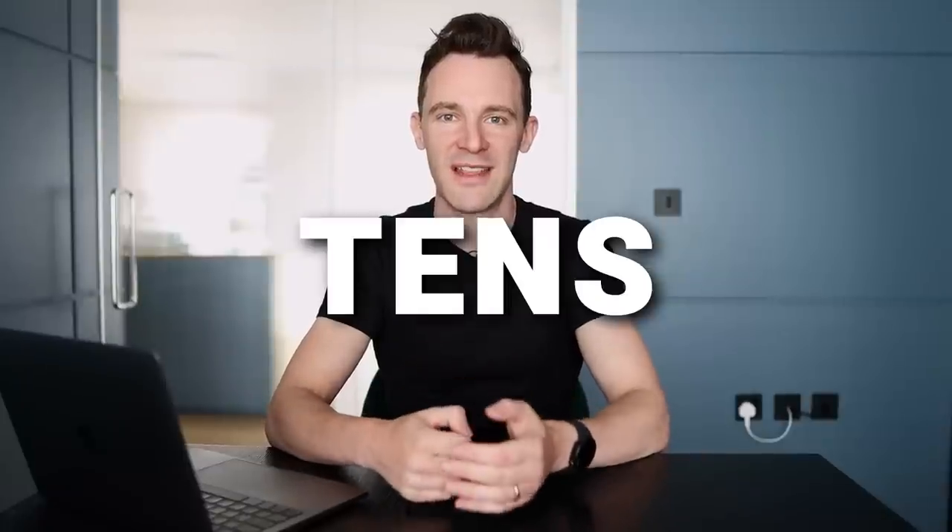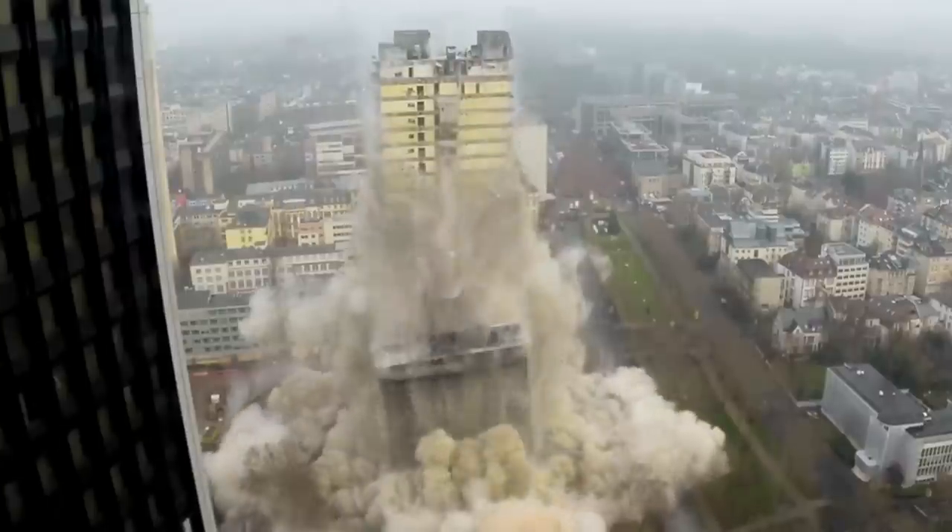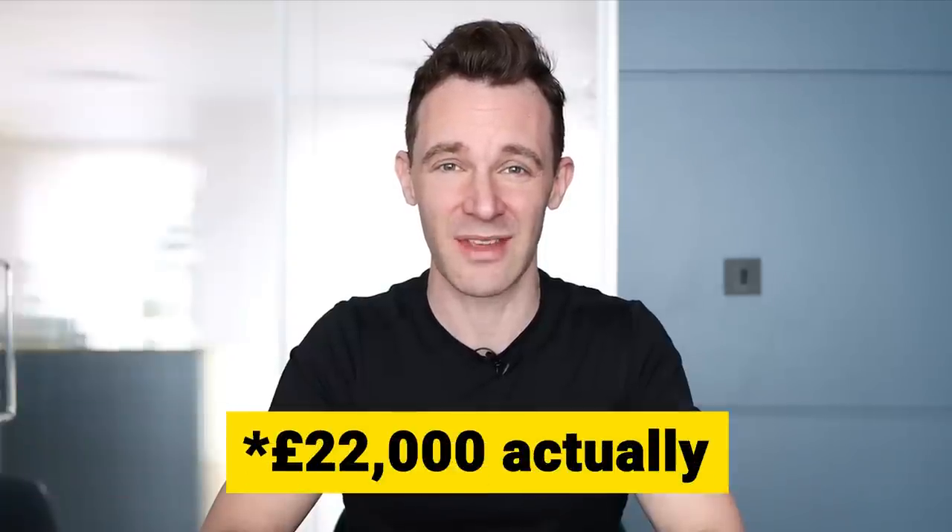Buying the wrong property can cost you tens of thousands of pounds, and it doesn't have to involve anything dramatic. A property can set you back by huge amounts even if there's nothing wrong with it at all. It can happen so slowly you might not even notice. This is very real and I know because it's happened to me — so far it's cost me £21,000. Here's what happened.